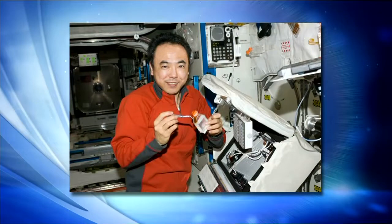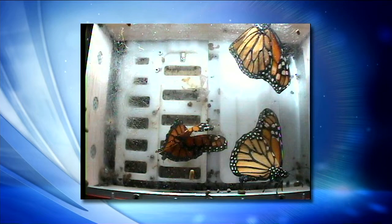BioServe and these partners have flown similar experiments before with butterflies and other spiders. Typically we have reached between 100,000 and 200,000 students with these.